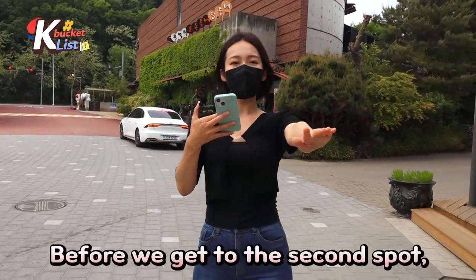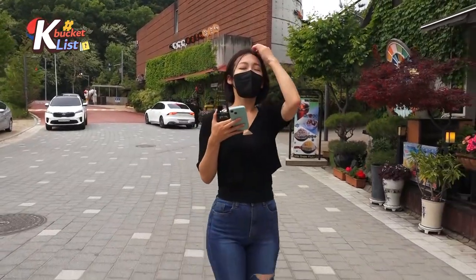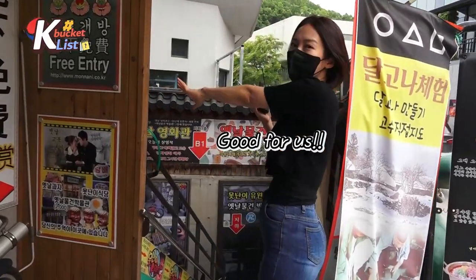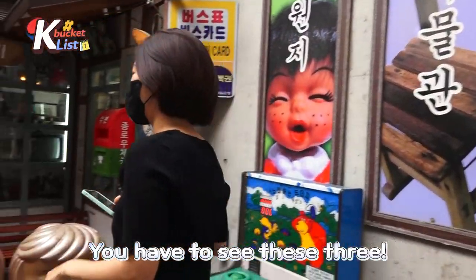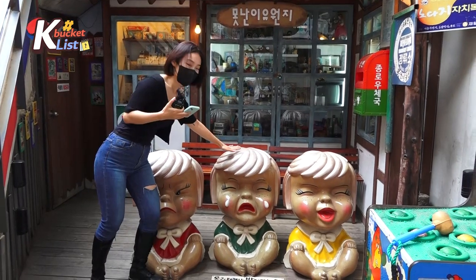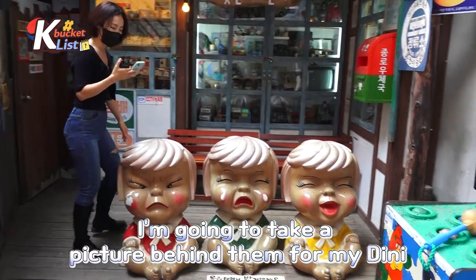Before we get to our second spot, I have a question: do you know 'monnani'? Well, 'monnani' is a word that refers to a person who is not very good looking. And guys, this is free entry — good for us, right! Come on, you've gotta see this. So there are — you think they are brothers or sisters — there is the angry one, the crying monnani, and the happy monnani. I'm going to take a picture behind it for my dini.